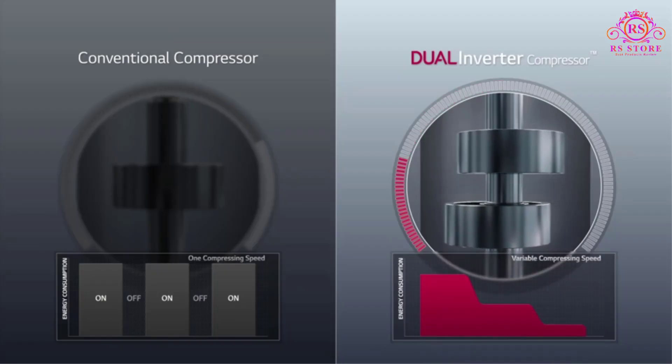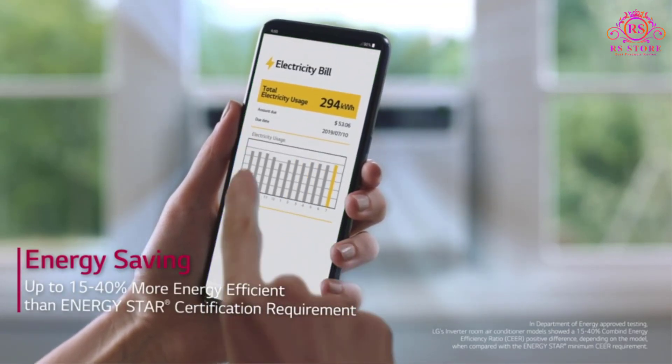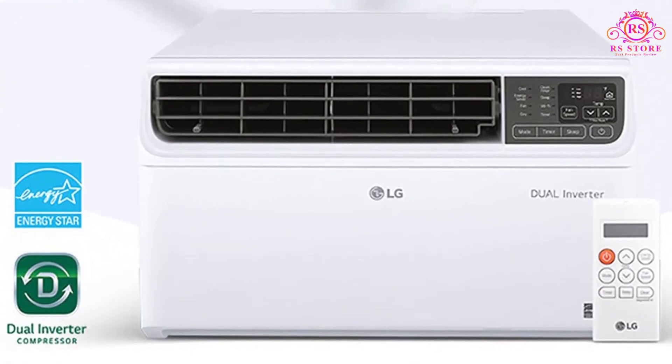Moreover, its energy efficiency is truly remarkable, surpassing ENERGY STAR certification requirements by up to 35%. This means not only are you getting powerful cooling, but you're also saving energy and money in the process.